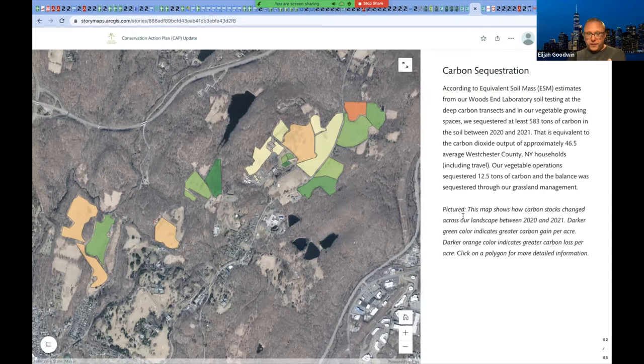Also carbon sequestration — take this with a grain of salt, as this is one estimation method based on one type of laboratory testing in one year. But between 2020 and 2021, based on laboratory carbon testing through Woods End Laboratory in Maine, we found that we had sequestered at least 583 tons of carbon in the soil between those two years. That's carbon, not carbon dioxide equivalent — to get the CO₂ equivalent you multiply by 3.7. To put it in perspective, that's equivalent to the carbon dioxide output of approximately 46 and a half average Westchester County, New York households, including their yearly travel budget.